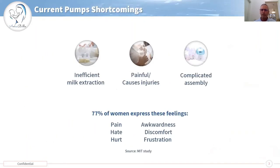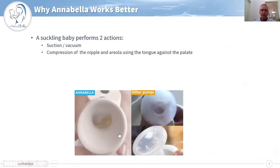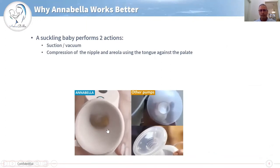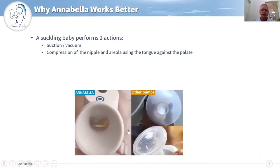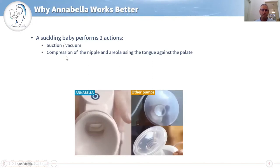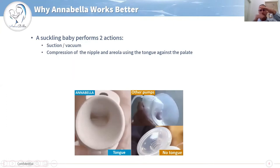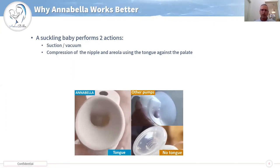The problem is that current pumps are not efficient and they are painful, and according to MIT research, these are the words that women use to describe their other pumps. Annabella, as you can see here on this screen, has a natural mechanism of the tongue versus a dumb cone, and this resembles the baby who is doing two actions: one is vacuum and one is compression of the nipple and areola using the tongue, which is very important.